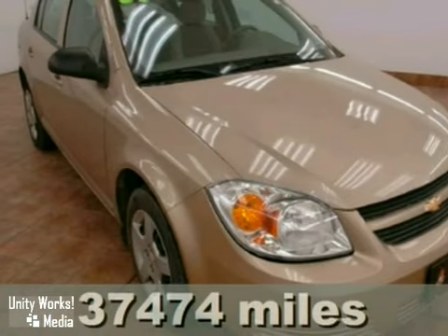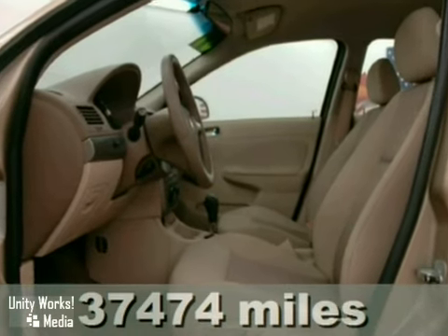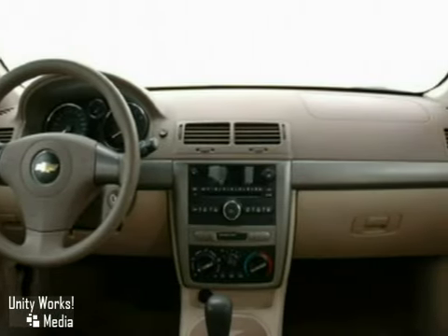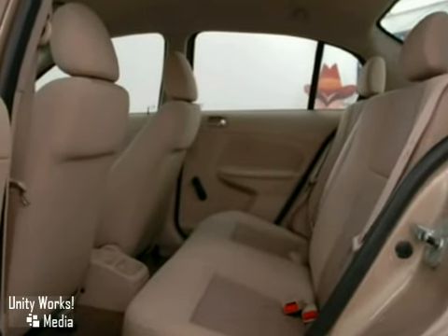We think you'll like this 2007 Chevrolet Cobalt. It has a CD player, heated leather seats, and dual airbags. And it has air conditioning and a theft deterrent system, which make this Chevrolet Cobalt hard to pass up. Come take it for a test drive today.